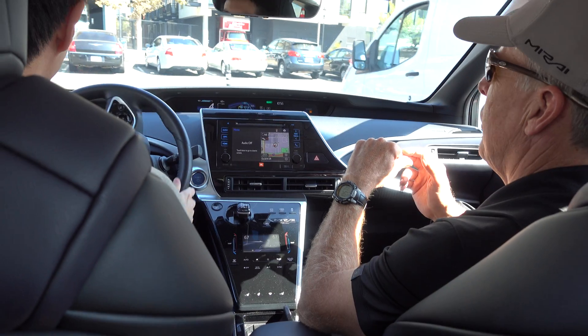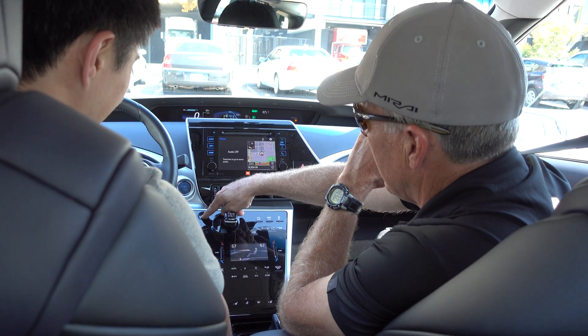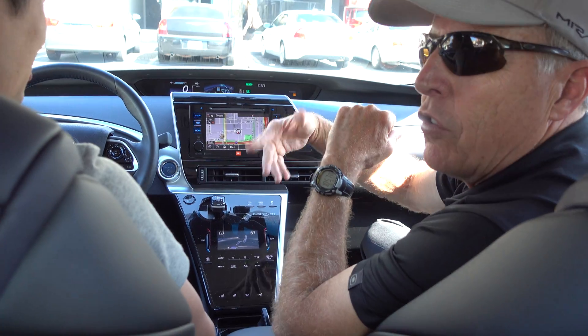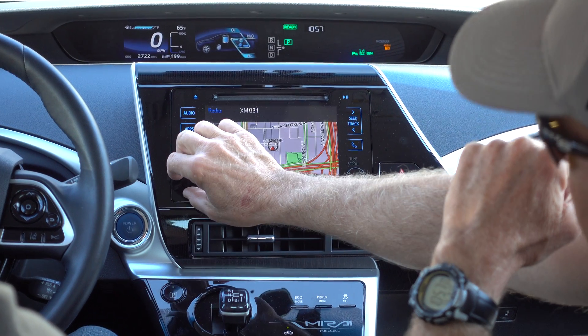We'll just make a right-hand turn up there and go ahead and park right here. So we have the full nav system. We have an 11-speaker JBL stereo sound system. I don't know what kind of music you're into — I'm into rap polka music, it's kind of a Lawrence Welk thing.